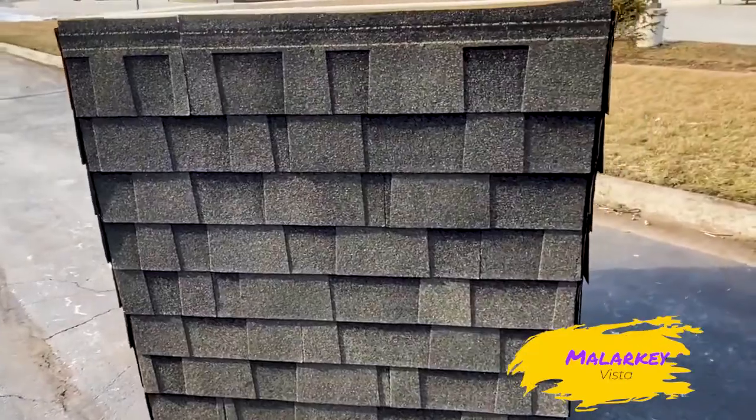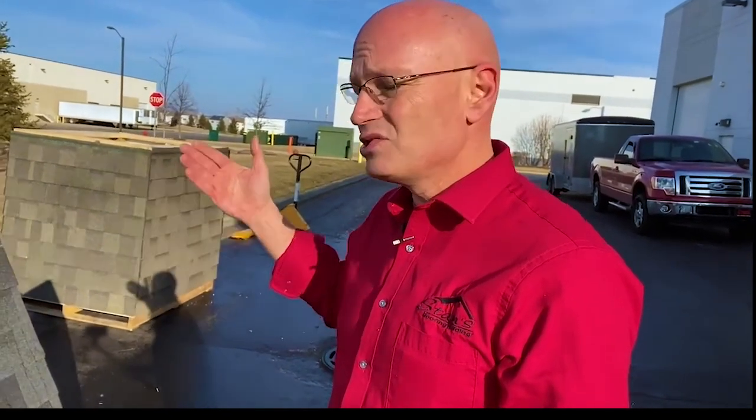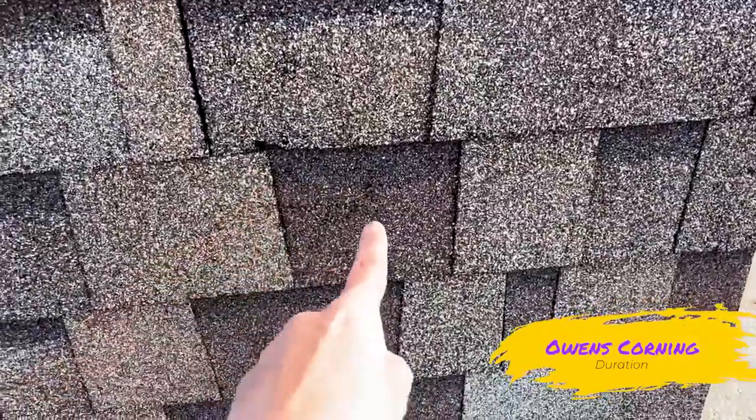A step up is your Malarkey Vista, which gives you the class 3 impact resistance, which you might be able to get something off of your homeowner's insurance with. That's going to be comparable at the same price point as your CertainTeed Landmark Pro or your Owens Corning Duration. So you have the same price points, so you might as well get a shingle that's going to last.